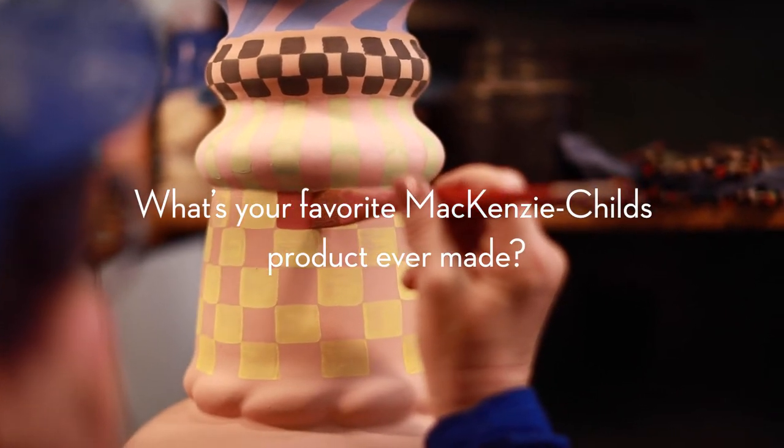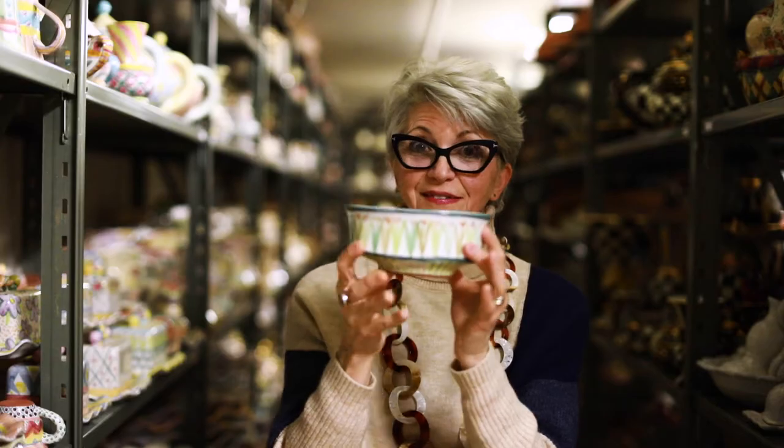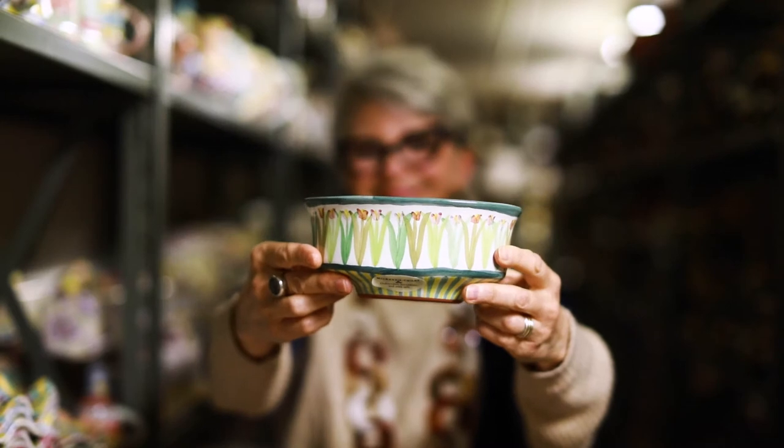My favorite silhouette ever made in the history of McKenzie Childs is this. This is called a chowder bowl. We no longer make it, but that's what makes it so special. If you have these, you're so lucky. It's perfect for chowder, soup, or cereal. I adore the shape of this. That's my favorite piece.